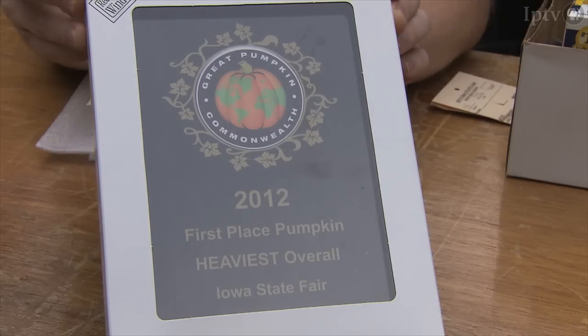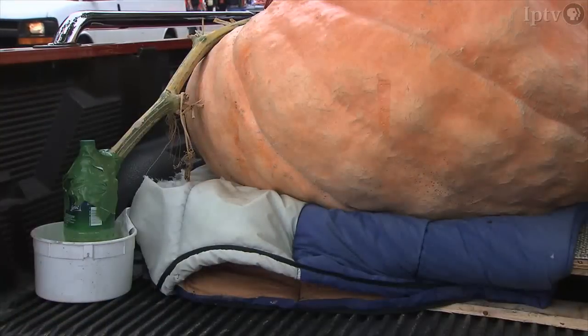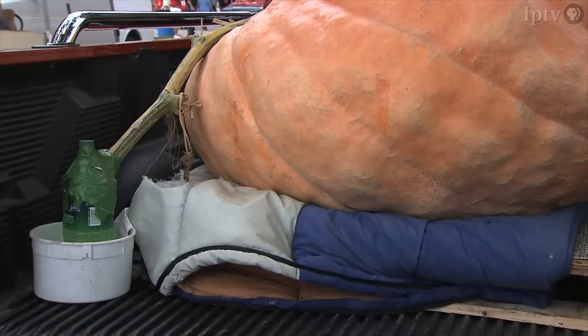Eventually he'll take the seeds out, dry them out, and give some away. He'll probably plant a couple of them for next year, because this seed was pretty hardy to grow under the conditions it did. It's awesome.